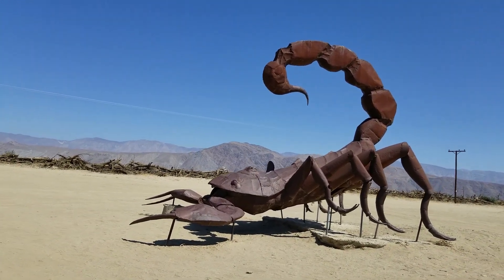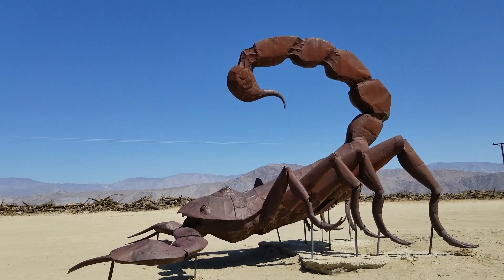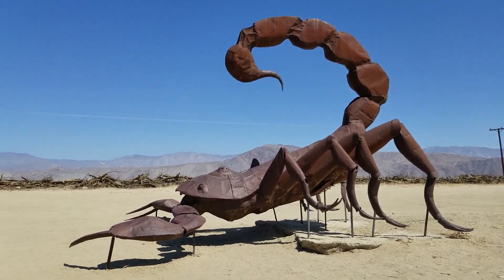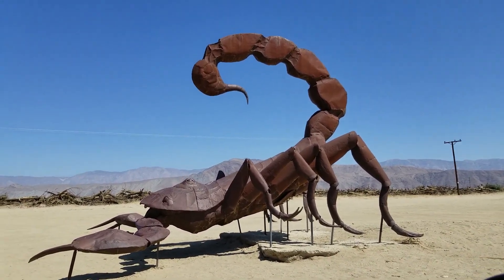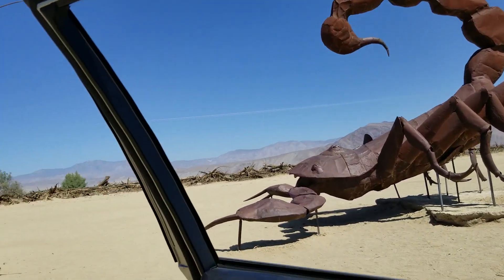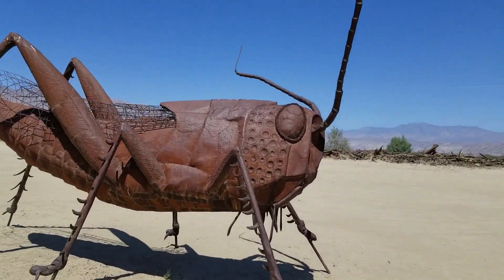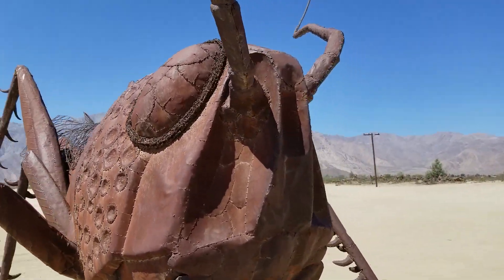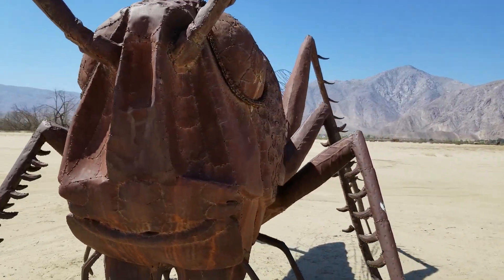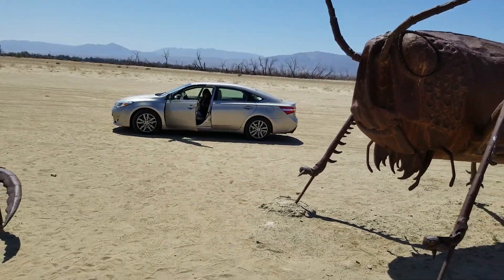I'm going to get out so you can see the size of the car next to these things. When we first started looking it was 72 degrees — now it's 82. So there's the car.